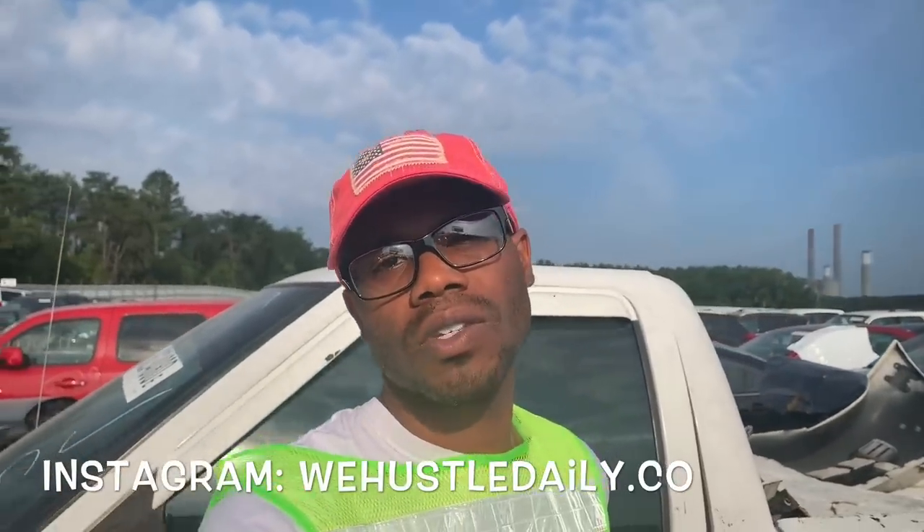I'm coming to y'all with another Co-Part walk-around, we about to get right into it. But if you haven't already, make sure y'all follow me on Instagram at wehustledaily.co.